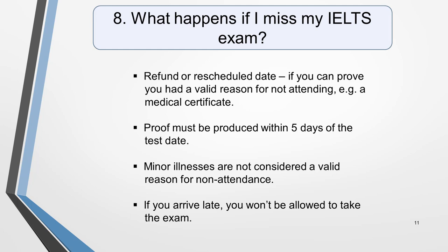Inform the test centre that you'll miss your test as soon as possible. If you arrive late for your exam, you will not be allowed to take it. If you can prove that the circumstances were beyond your control, you may be offered an alternative date for your test without having to pay another fee.